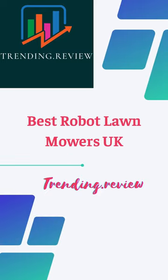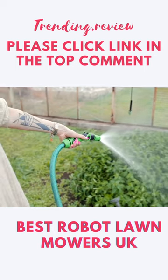Welcome to Trending.Review. If you like this video, please subscribe to my channel.